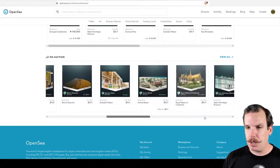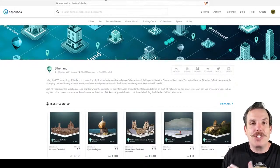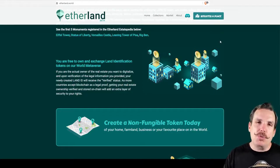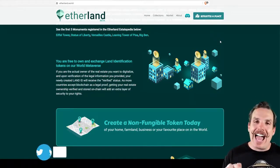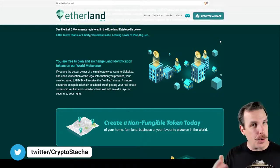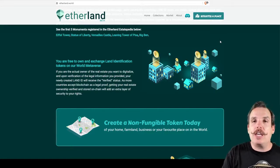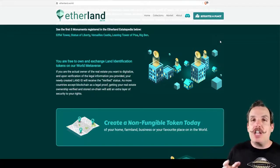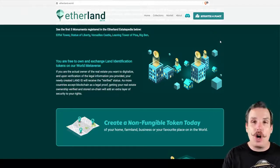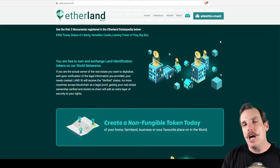They're already in the stage where they're selling these things, and they're getting ready to allow people to start actually registering their own place. That's where things really start to get exciting. Not only can you collect these monuments, you can start registering your own locations and collecting those NFTs as well. What is really special is if you can actually prove that you own that location — say like your house or your business — and you can submit documents to them. They go through a whole KYC process of making sure that you are the actual legitimate owner. Then it gives you a special verified badge on your listing, so people viewing that Estatepedia wiki-style listing know that the owner is the one managing that page.